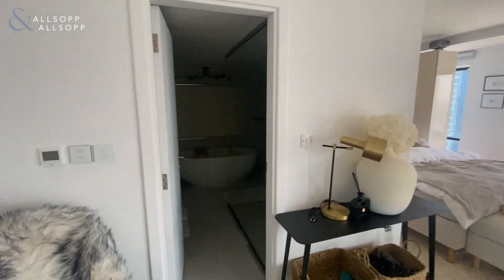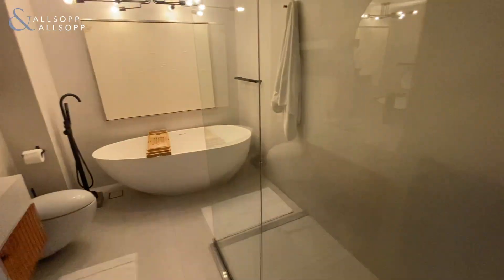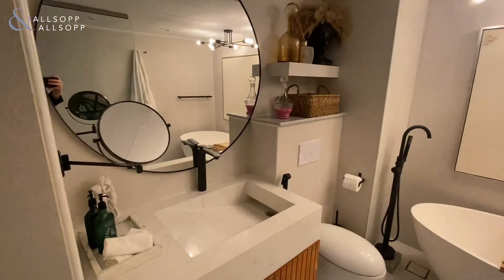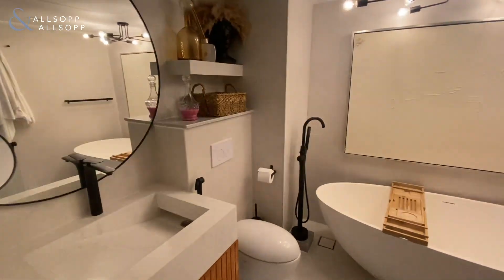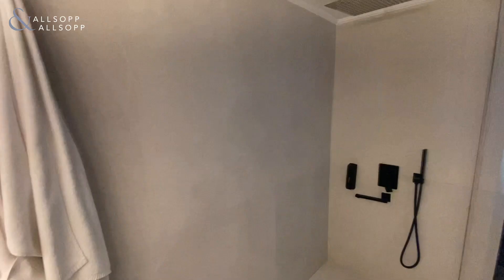Coming through here, you've got the en suite shower room with a bath. Walk-in shower, an original design sink there, so it's one of one. Bathtub, and that's a walk-in shower there.